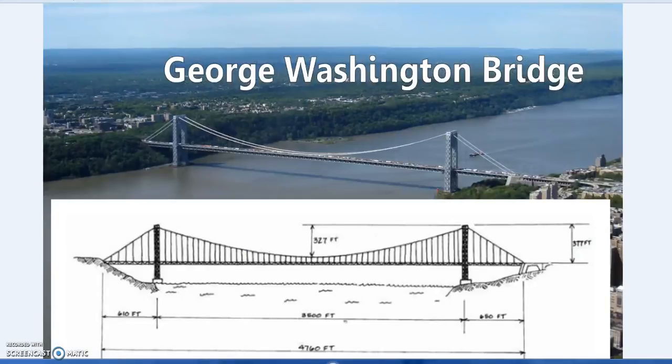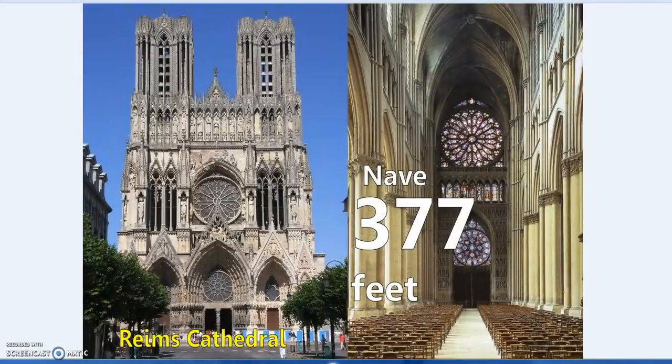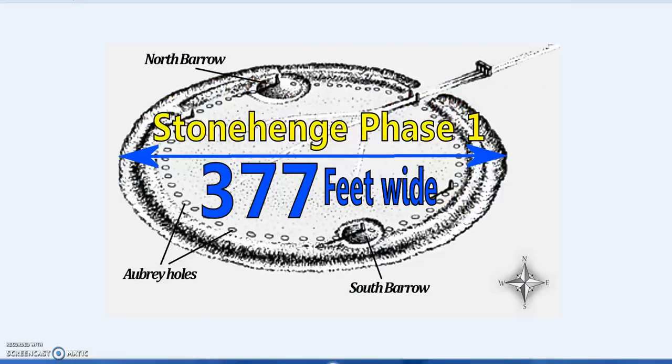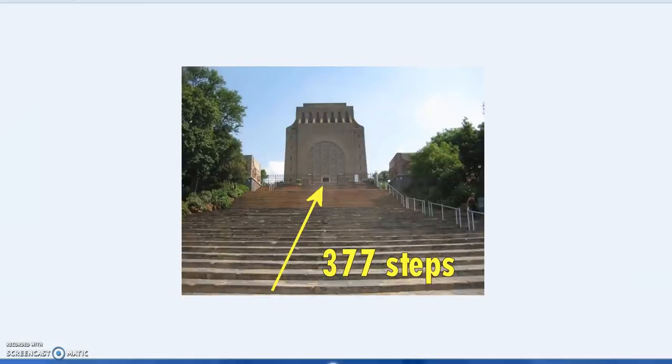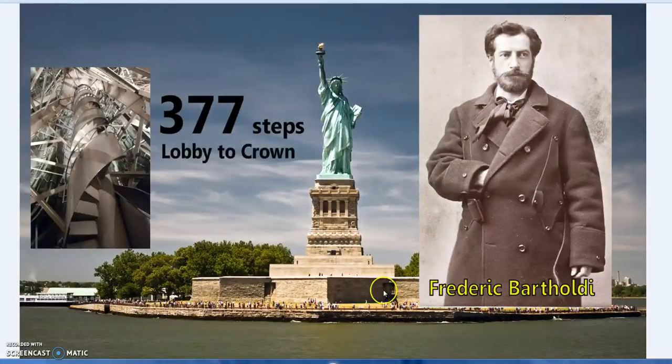Across the ancient and modern world, 377 is connected to Fibonacci numbers and appears everywhere — in cathedrals, at Stonehenge, and in other ancient stone circles. It is still being used today. The ArcelorMittal sculpture is 377 feet long and 34 feet in diameter — 34 over 377 being Fibonacci numbers.